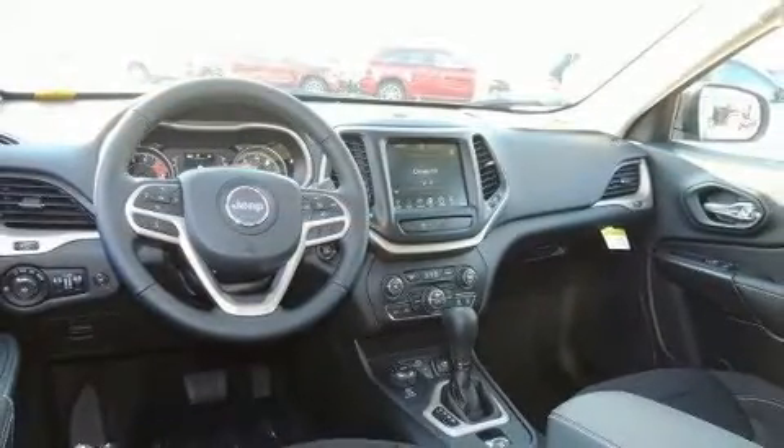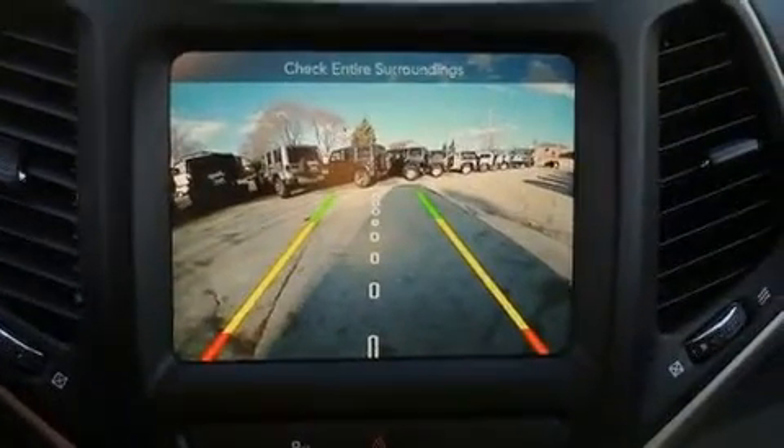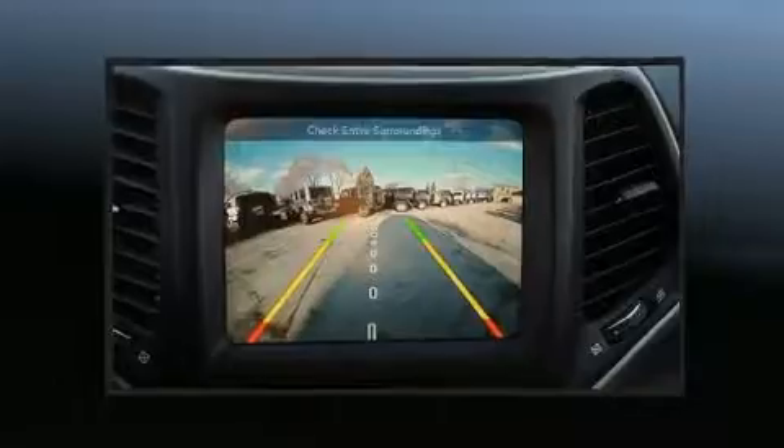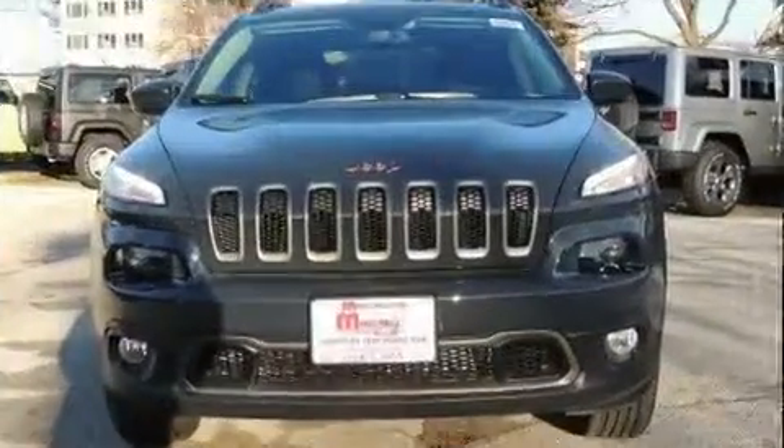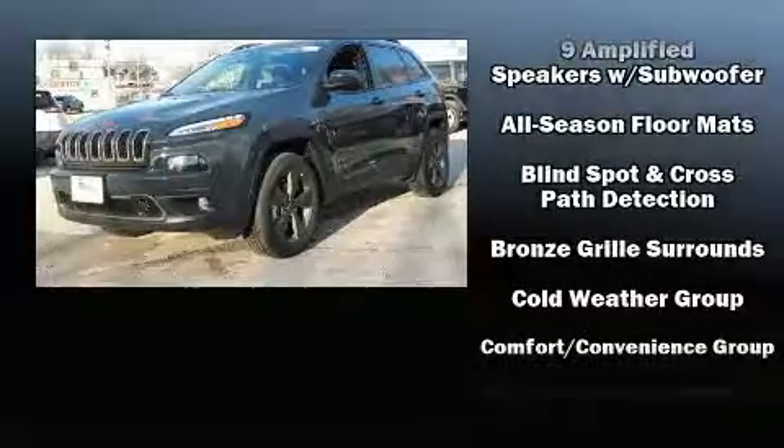Jeep ensures the safety and security of its passengers with equipment such as dual front impact airbags with occupant sensing airbag, front and rear side impact airbags, traction control, and brake assist.